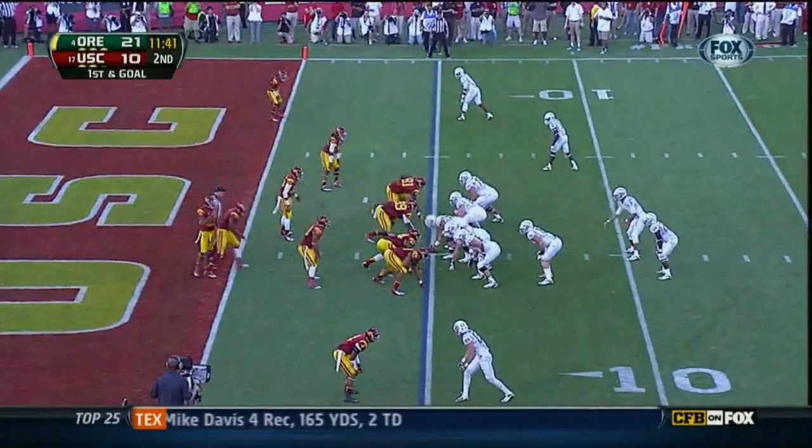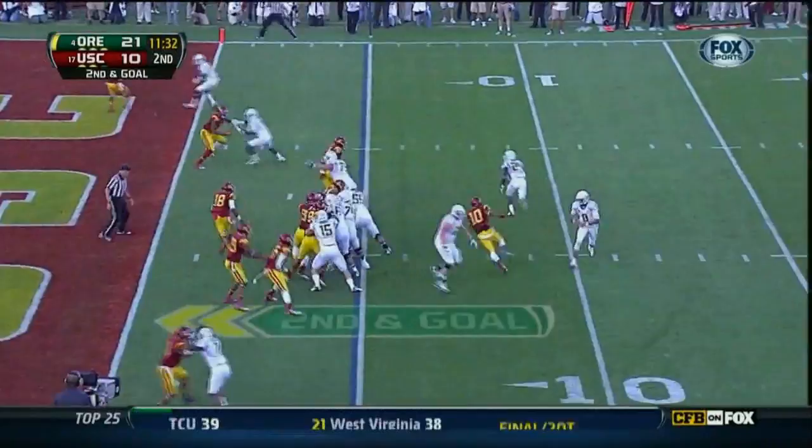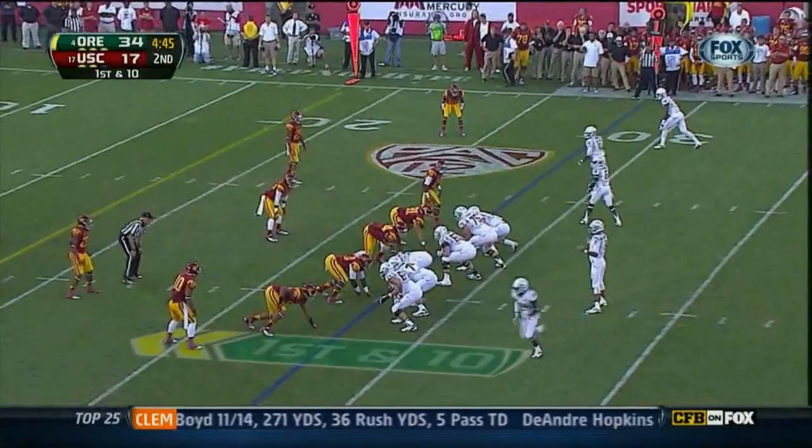Mariota dancing in the pocket, gets it away — second down and goal at the five. Barner looking to get to the corner, seven yards in total offense.